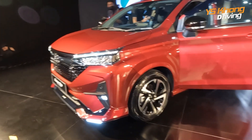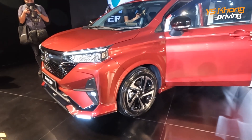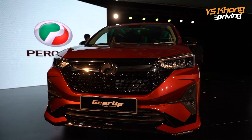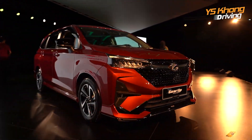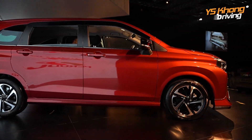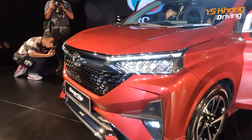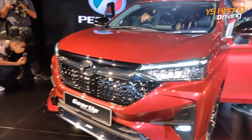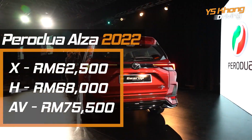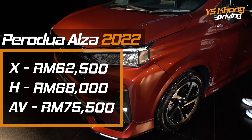The body is all new and it is an MPV body, but the front does remind me of the Ativa in the sense that it is a bit squarish. The front is straight down from the top rather than the slanted one of the old Alza. This one has got LED lights. Some specs are different for each of the three variants — the X, the H, and the AV.